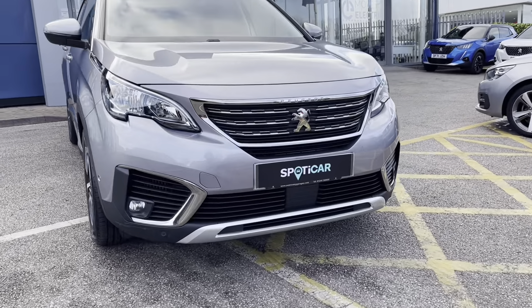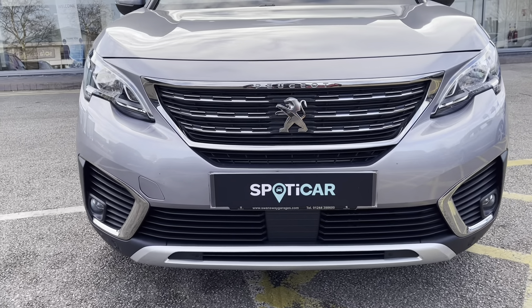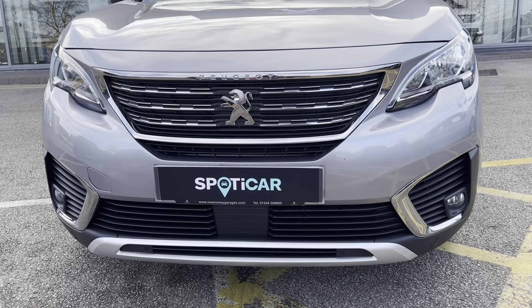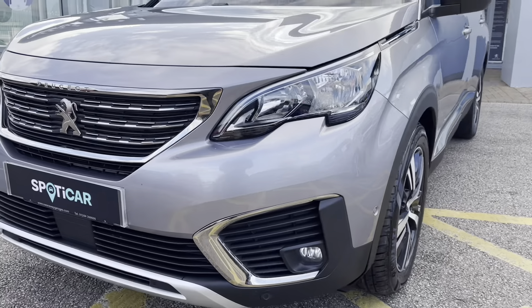As we move towards the bonnet of this vehicle we can see the LED daytime running lights and fog lights, as well as the chrome finishing in and around the radiator grille and the line grey scuff light, which is a consistent feature around this car giving a clean and modern finish to this vehicle.